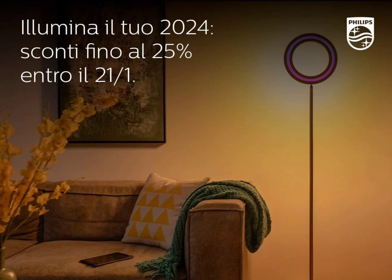Philips Hue may want to resurrect the White Ambiance Semeru floor lamp or its variant for release this year. It is also a possibility that the product image upload was simply a mistake, since it has now been pulled down.